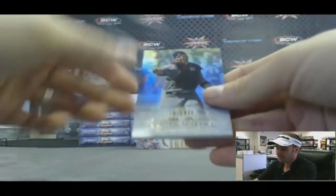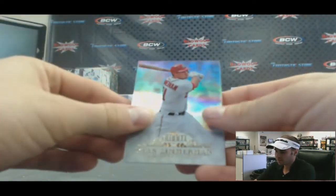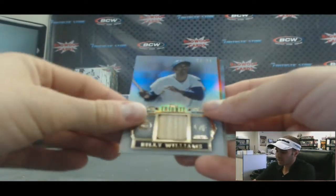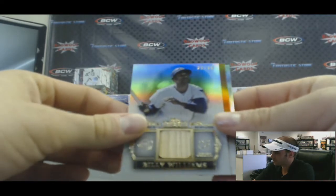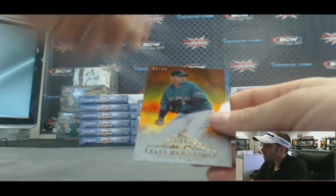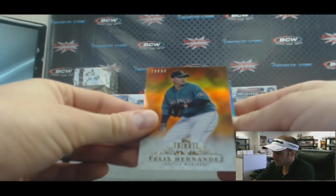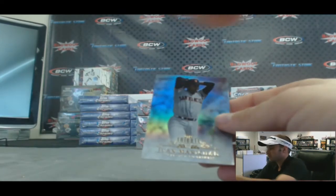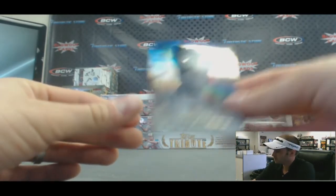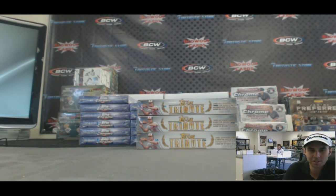And our final pack. Yadier Molina base for the NL Central goes to Dan D. Ryan Zimmerman for the NL East goes to Dan C. For the NL Central, we've got a Billy Williams Bat Card, number 25 of 99 — goes to Dan D. Also for Dan D, a Felix Hernandez orange parallel, 29 of 50, AL West. And finishing up with an NL West base of Juan Marichal — that goes to Alex T. Appreciate it as always — I'll get all this stuff top-loaded and out to you as soon as I can. Later guys.